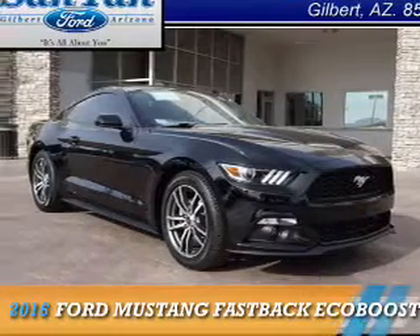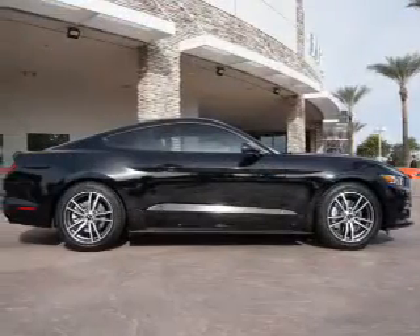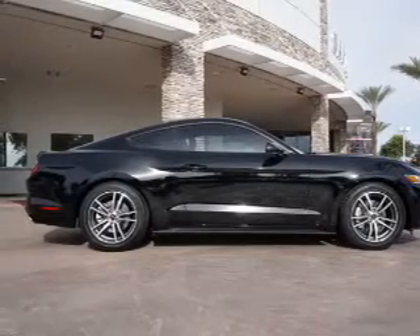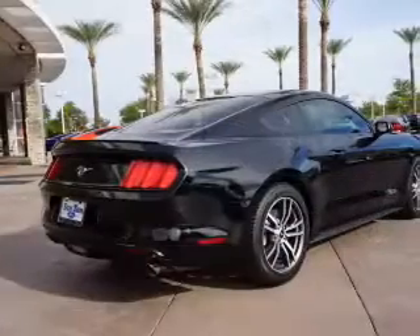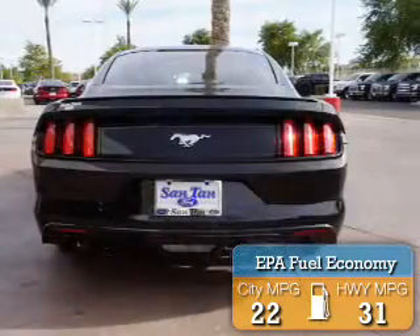Presenting the 2016 Ford Mustang. It's powered by rear-wheel drive, a 2.3-liter four-cylinder engine, and an automatic transmission. Great fuel efficiency saves you money by requiring fewer trips to the gas station.